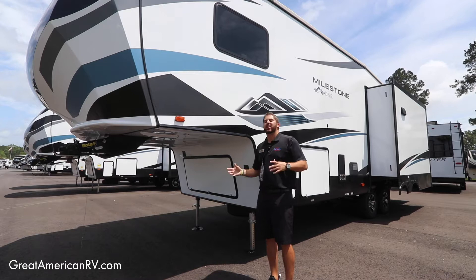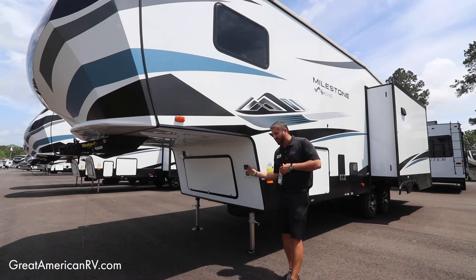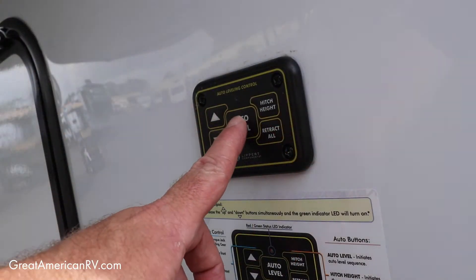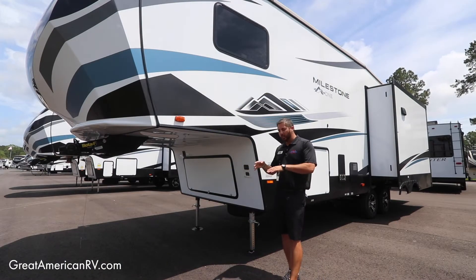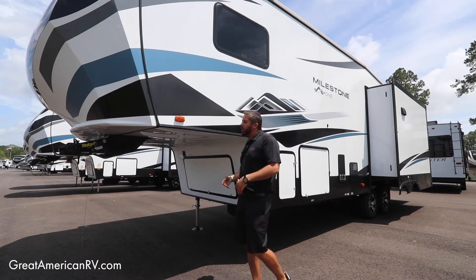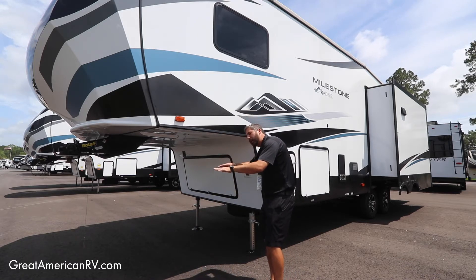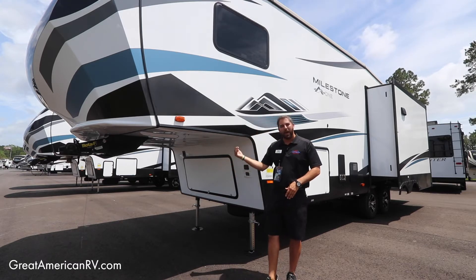One of the most convenient things about fifth wheels these days: we've got your auto leveling system. You hit a button, it's just going to do the work for you, and it also has a hitch height memory button. So when it's time to go home from that weekend of camping, you don't want to sit here figuring out how high you need your pin box — hit this button and it's going to remember the height from your truck. Back it on up, easy peasy.